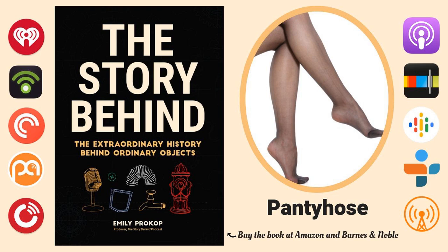Women, you probably know what I'm referring to. Men, don't worry — there's a version for you that's available that, after a Google image search, is now painfully seared into my mind. You're listening to The Story Behind: The Extraordinary History of the Ordinary. I'm your host, Emily Prokop, and this is the story behind pantyhose.